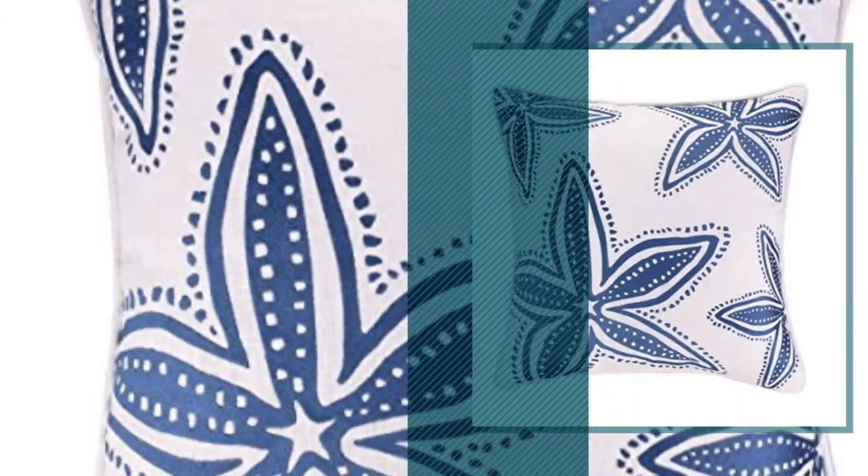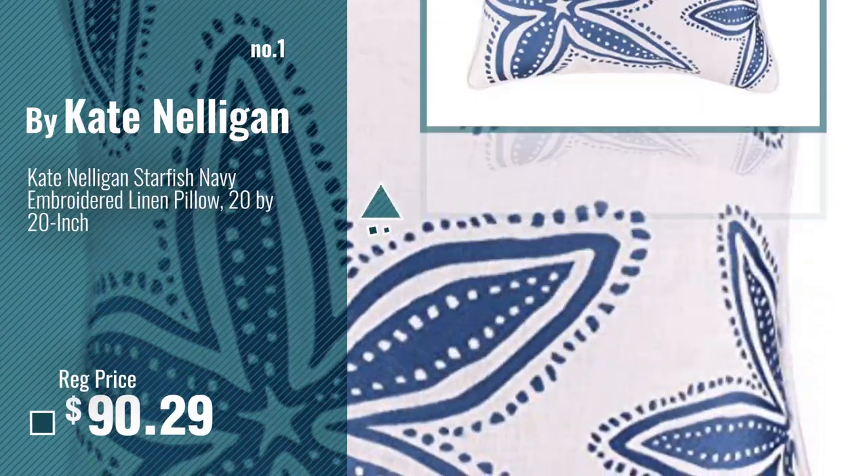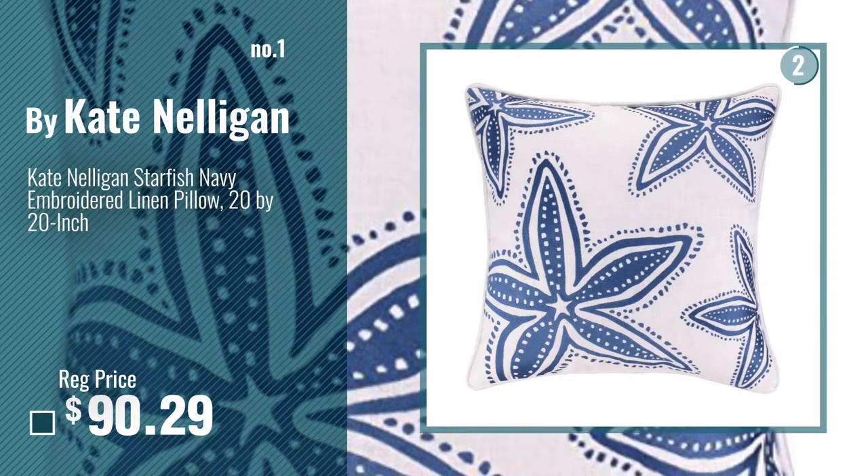Number 1, Most Popular, by Kate Nelligan. Watch this video, choose your favorite.